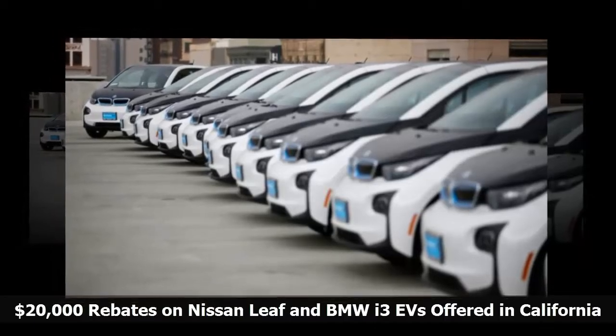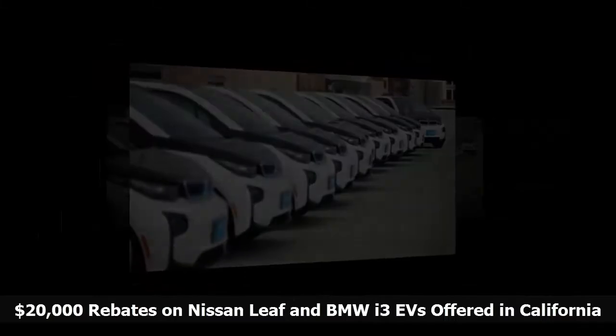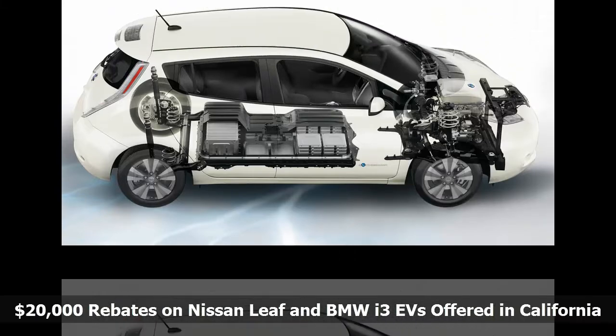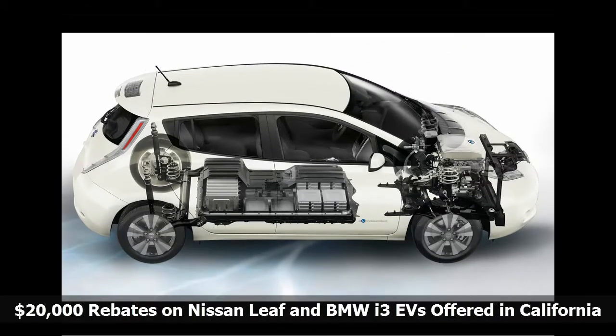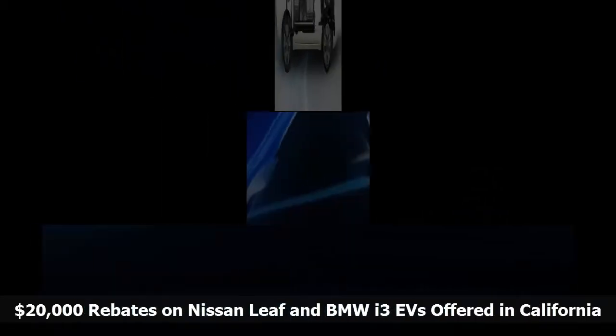These are 100-mile cars that will be replaced in 2018. The new models will roughly double the range, with the target being at or close to the 238-mile range of the Chevrolet Bolt EV. No SDG&E ratepayer funds were used to pay for this program, San Diego Gas says,